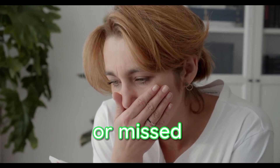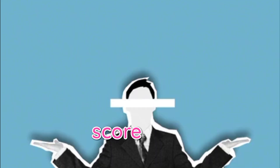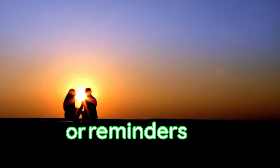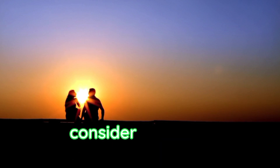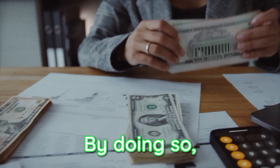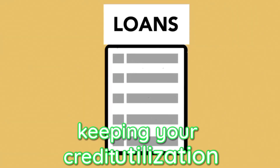Start by paying your bills on time. Late or missed payments can have a significant negative impact on your credit score and increase your credit utilization. Set up automatic payments or reminders to ensure you never miss a due date. Additionally, consider paying more than the minimum payment required. By doing so, you lower your outstanding balances faster, keeping your credit utilization in check.